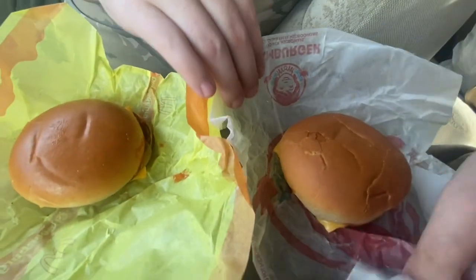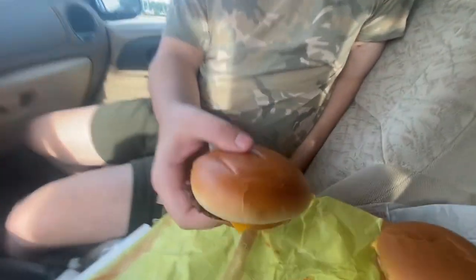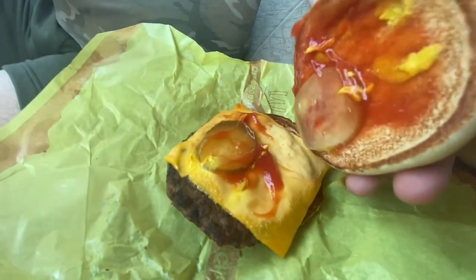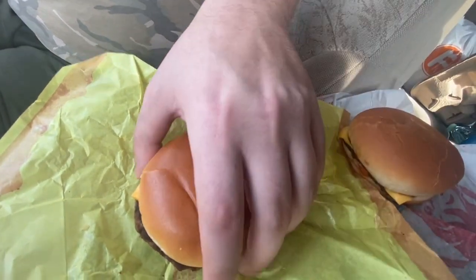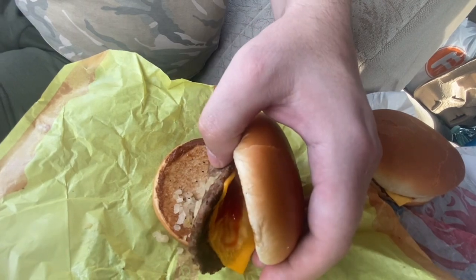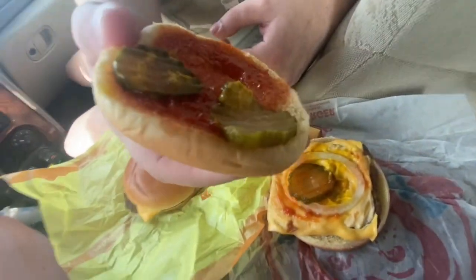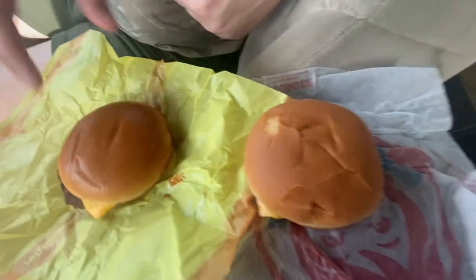Here's what's on the McDonald's one: ketchup, mustard, pickle, and shredded onion on the outside — round patty. And the Wendy's has onion, pickle, mustard, and ketchup — same toppings, but a square patty instead.